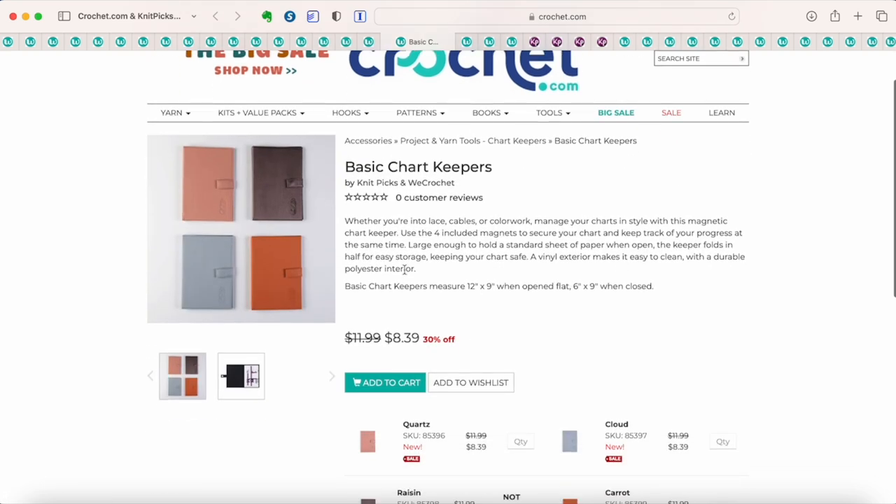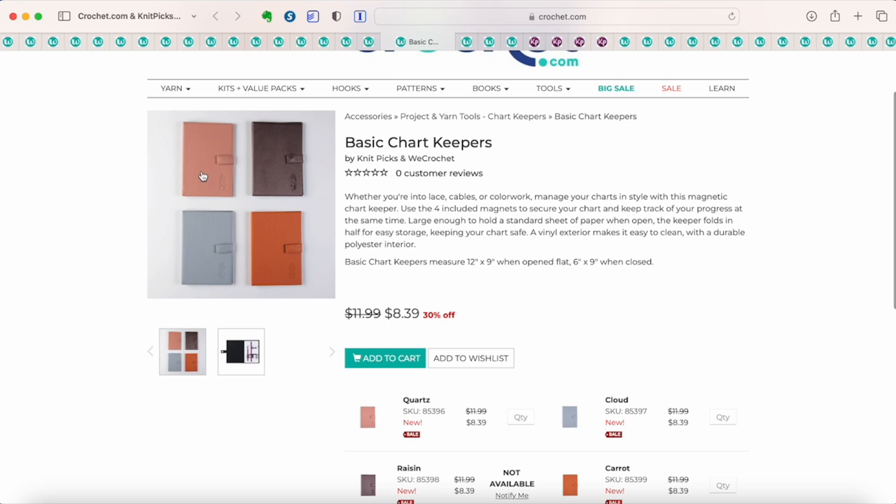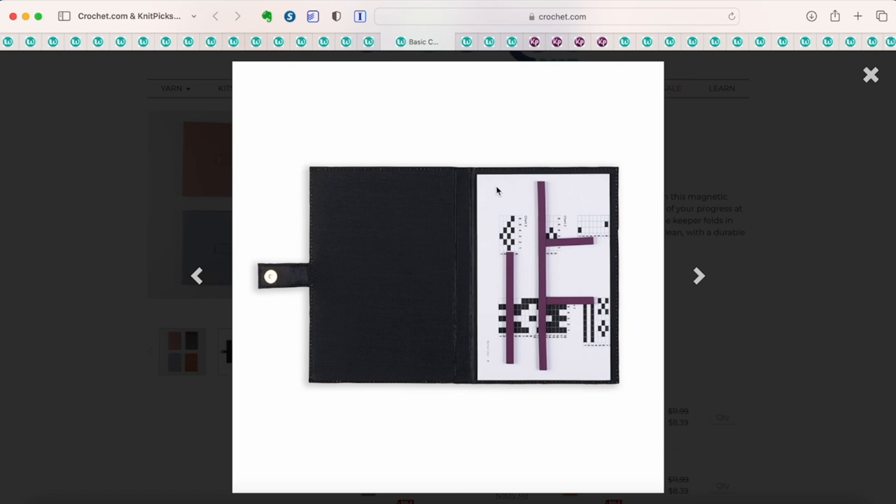I actually ordered one of these — a chart keeper, currently 30% off. It's a little portfolio-style item where you can keep your pattern as you work on it. It's magnetic on the back, so you can put magnetic strips over your pattern paper to keep track of which row you're on. You can even isolate which row you're looking at by placing one magnet above it and one below it, so you only see the one row at a time. Super handy if you like to follow patterns with a chart.